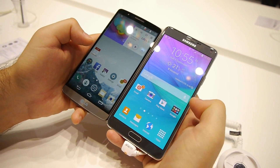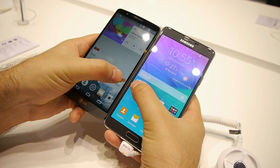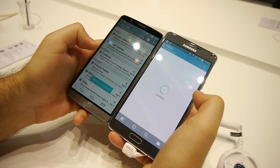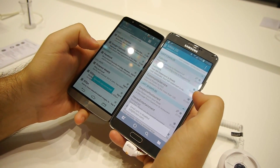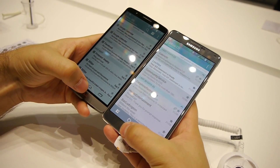Now let's try the email client and see which one is going to launch faster. 3, 2, 1. Slightly, slightly faster response from the LG G3.